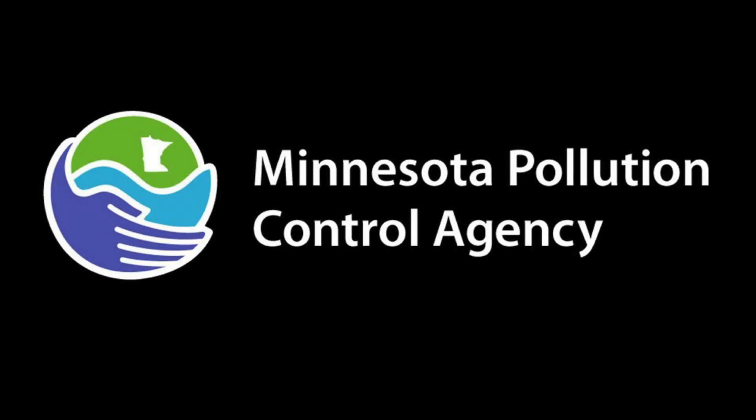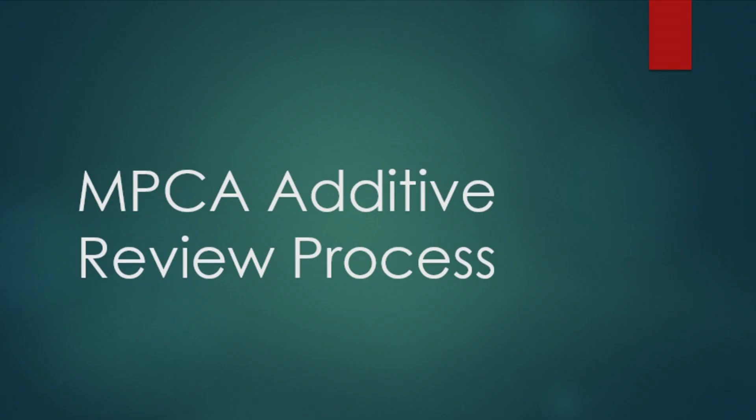Hello and welcome to the Minnesota Pollution Control Agency's Chemical Additive Process Overview. The MPCA has made recent changes and updates to the Chemical Additive Review Process to enhance your experience with the additive review process.